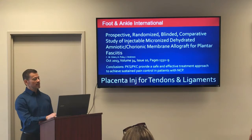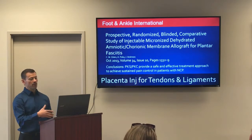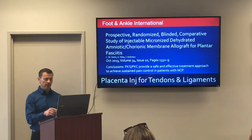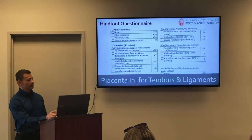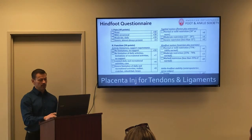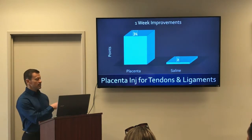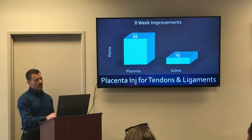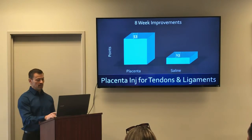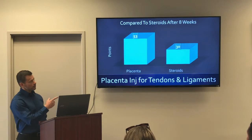Doctors also started making placenta tissue injections and using them for tendon and ligament problems. In this study, people with plantar fasciitis — a challenging condition since no single treatment is guaranteed to alleviate the pain — were given a local anesthetic injection and either a single placenta injection or saline. Patients completed a hindfoot questionnaire scoring pain and function before and after, where a higher score means the patient feels better. After the first week, the placenta group had a 34-point average improvement versus only 2 points for the saline group. After 8 weeks, the placenta group had a 53-point average improvement versus 13 points for saline. For perspective, corticosteroid injections given for plantar fasciitis only produced a 30-point increase.